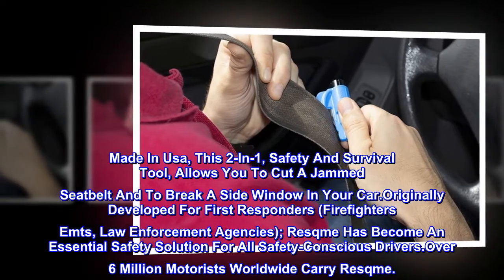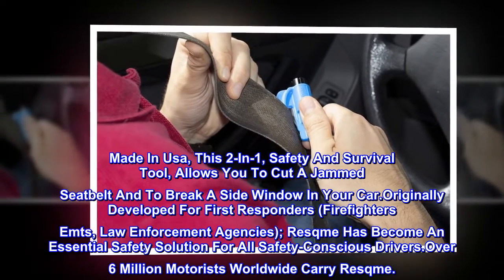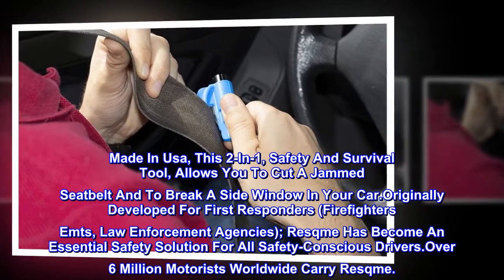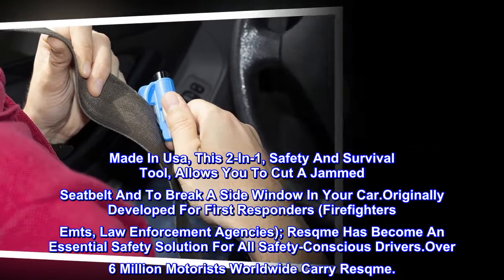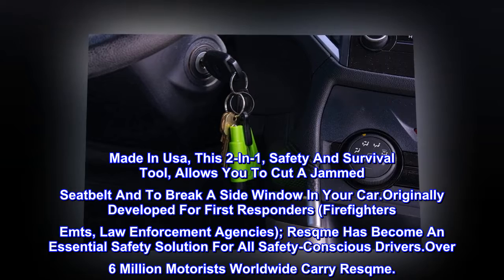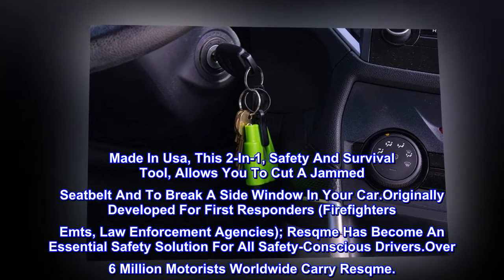Made in USA, this two-in-one safety and survival tool allows you to cut a jammed seatbelt and to break a side window in your car. Originally developed for first responders, firefighters, EMTs, and law enforcement agencies, Rescue Me has become an essential safety solution for all safety-conscious drivers.